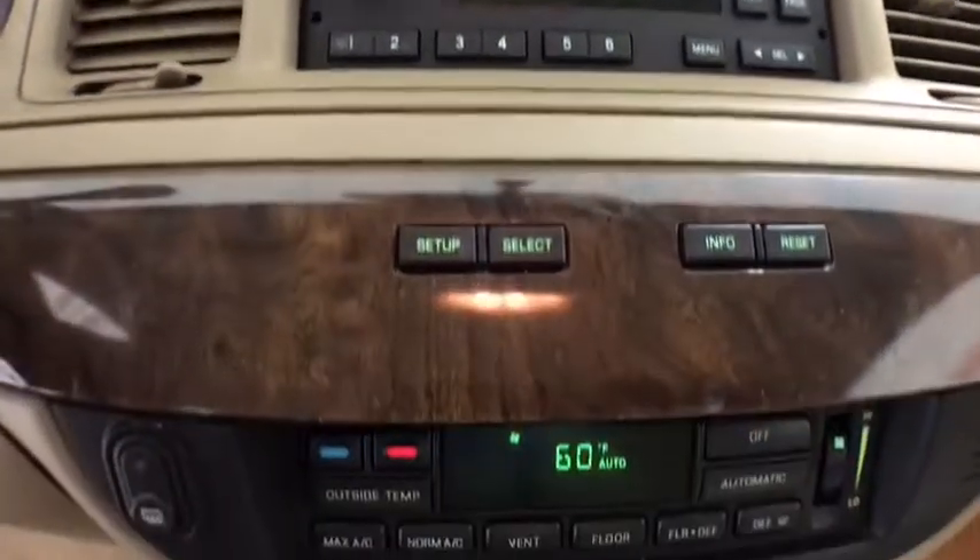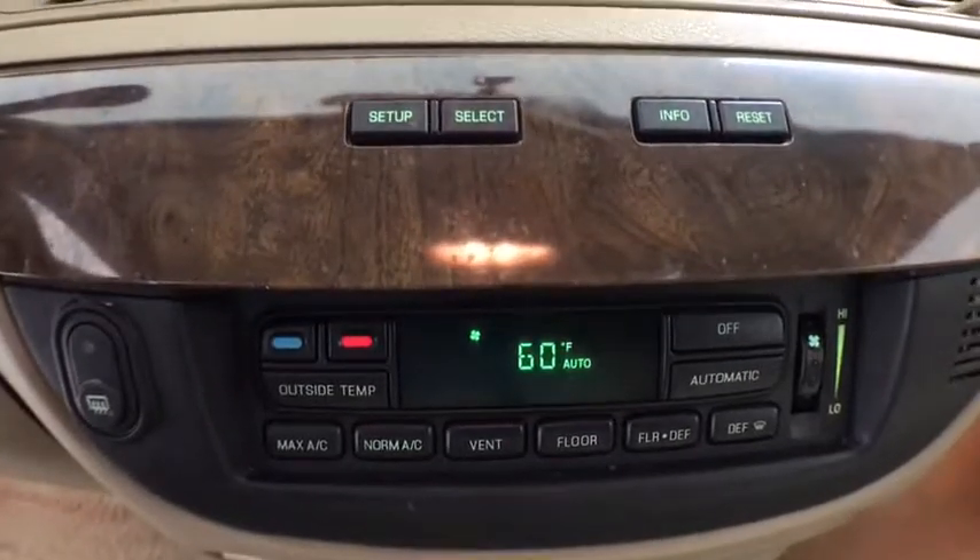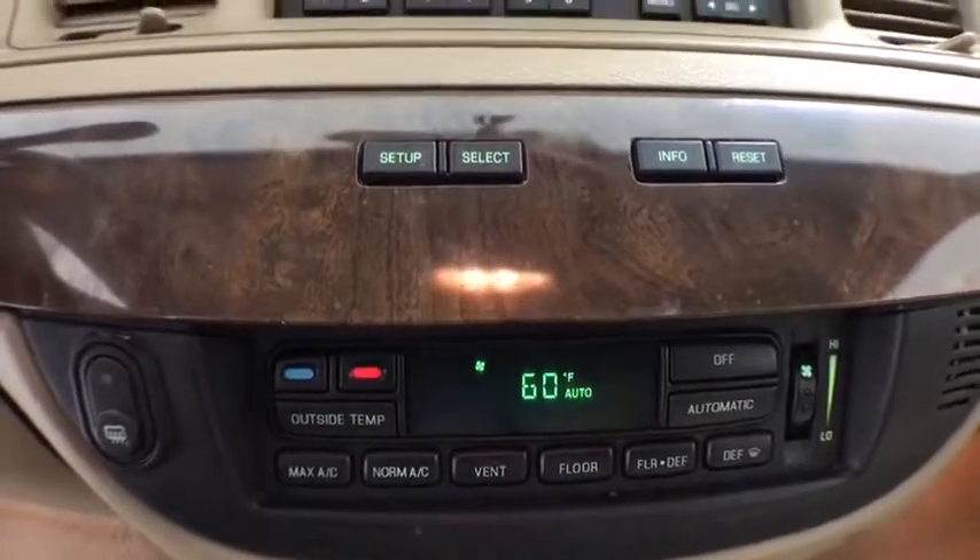Power windows, fog light, compass, trip computer, panic alarm, brake assist, remote keyless entry, overhead console, tachometer.